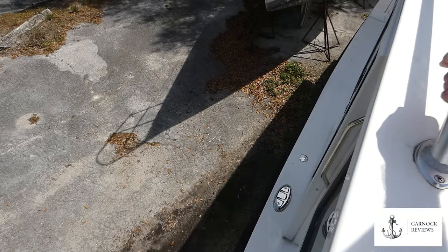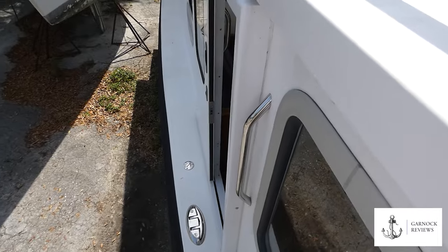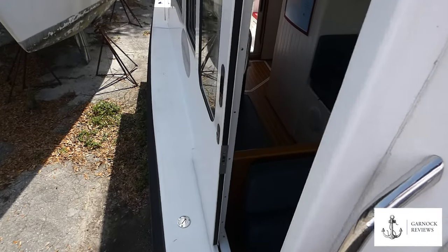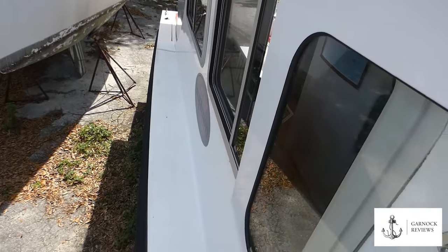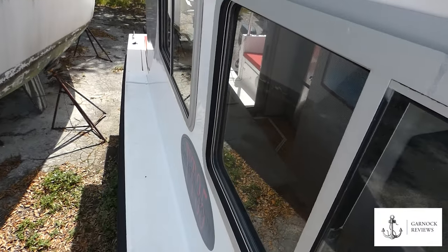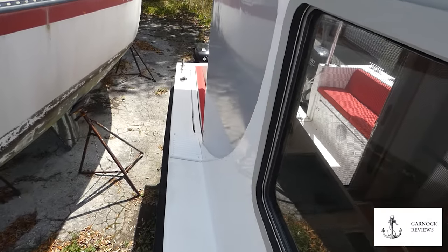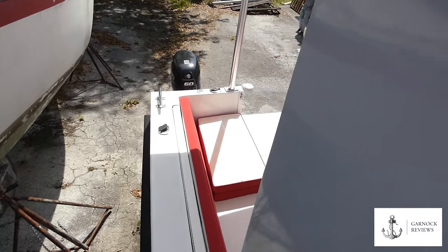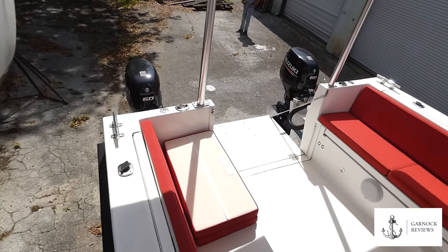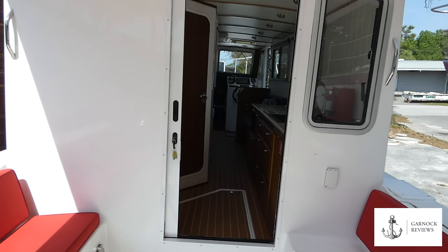As you look aft, you can see just how beamy this boat is for its size and how the accommodation takes almost the full width of that beam. I like how it's got the door at the helm, so that it's easy to get on and off when you're manoeuvring the boat, especially if you're doing it single-handed.